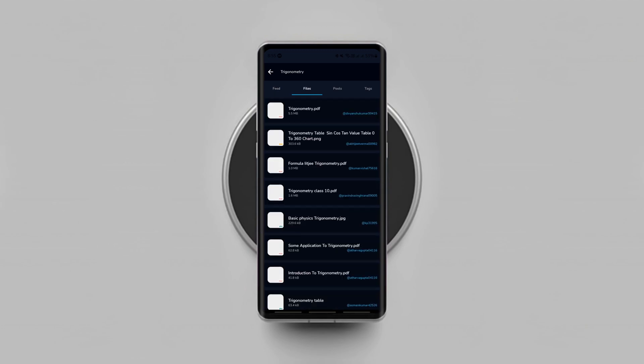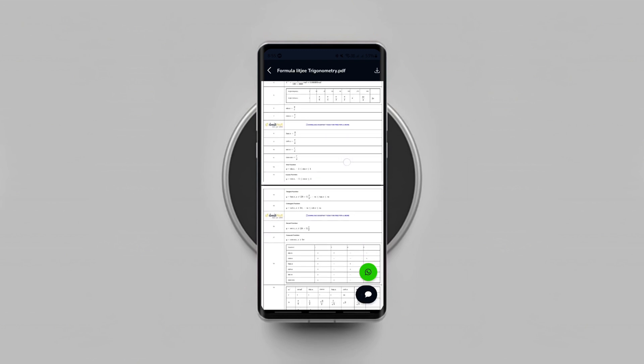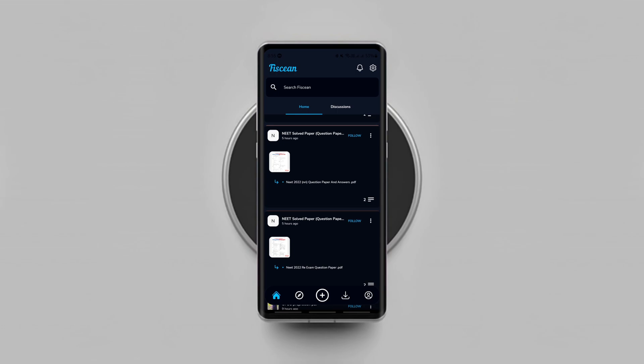You need to register with your phone number to be able to save files of others and upload your files to the pools to let people read them. Since it's a social file app, you can follow others and be followed by others as well. So try it if you like reading stuff.